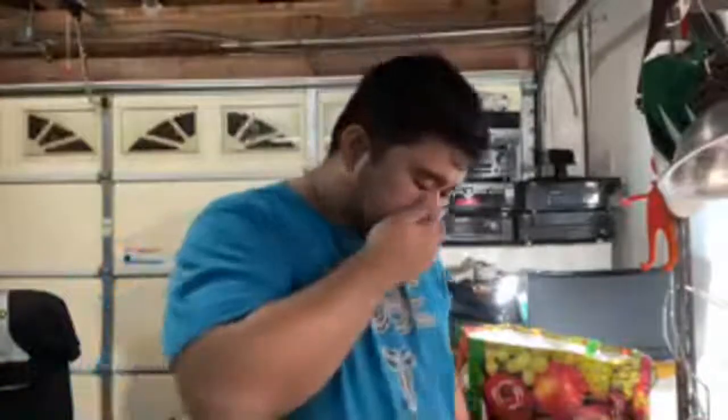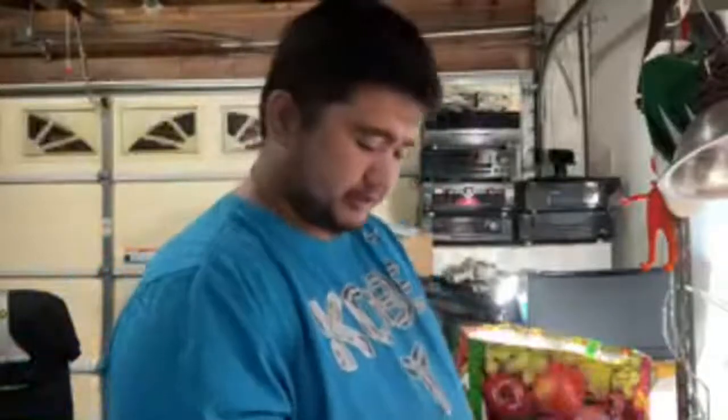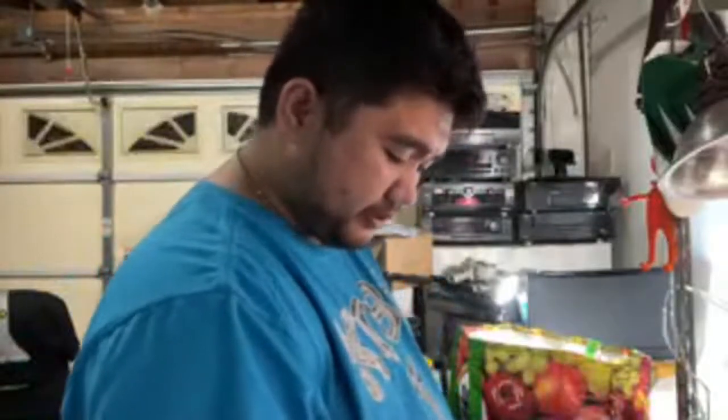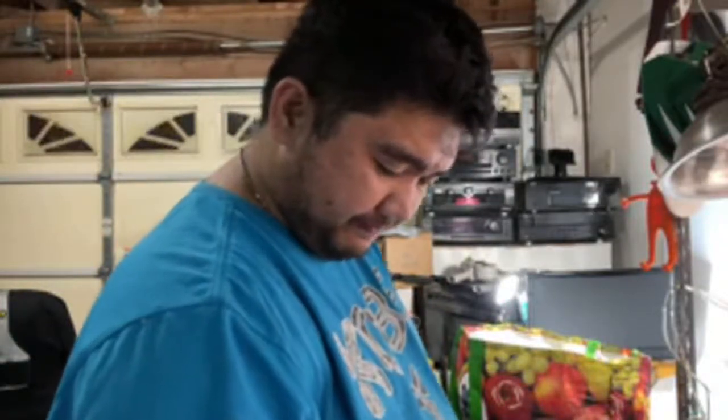Our goal today is to list this bag. As I said earlier, I got it for 20 bucks, and hopefully it's going to be around — if I'm not mistaken — $800 to $1,000 profit. I'm not sure, but that's just my estimate.